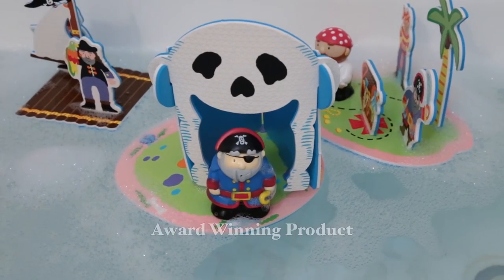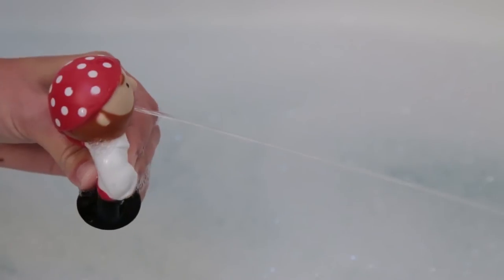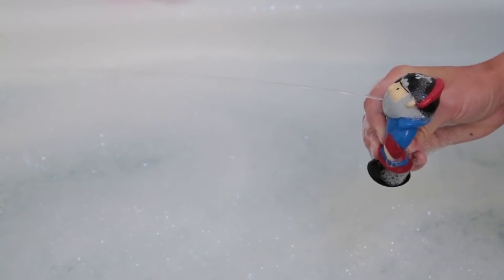Winner of the Creative Child Preferred Choice Award and the iParenting Media Award. Make bath time a swashbuckling adventure with Pirates of the Tub from Alex Toys.